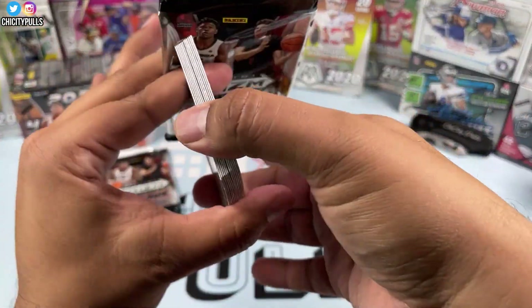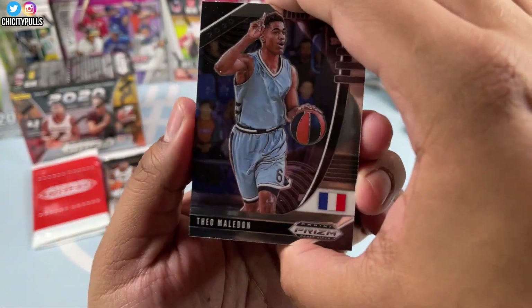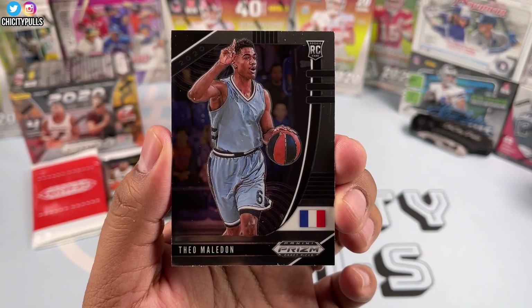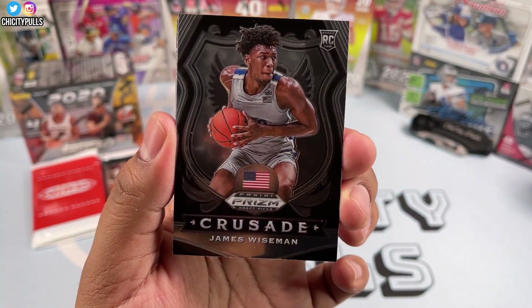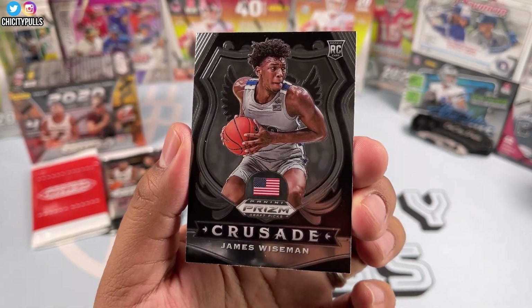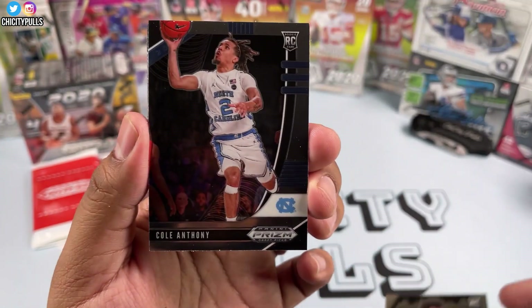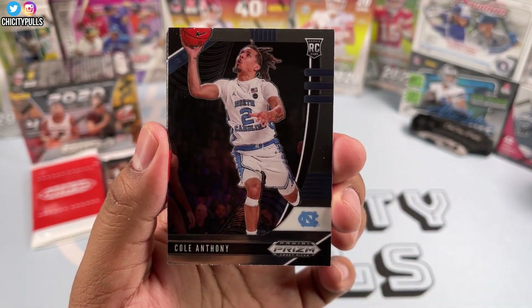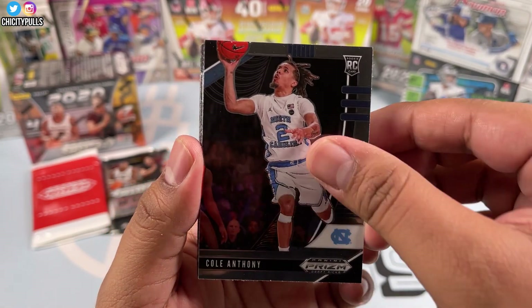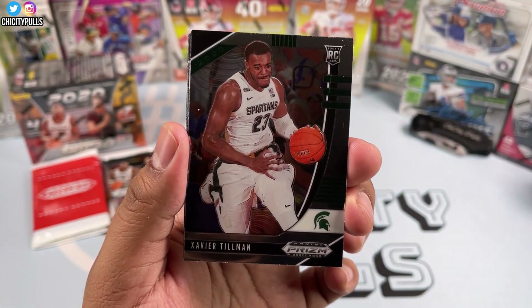Going into the second solo pack — mainly looking for Patrick Williams since he was drafted fourth overall by my Bulls. We got Theo Maledon, then a James Wiseman crusade — that is a good one, second overall pick, so I'll put that to the side. Then we got Cole Anthony — he's a really good player. Theo Maledon again, Xavier Tillman.